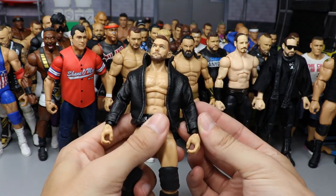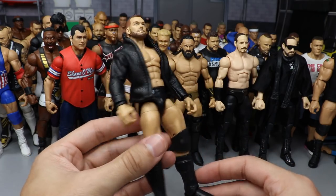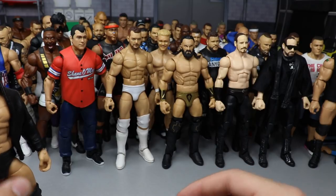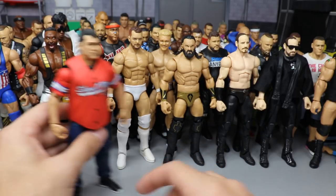We also did an Elite 61 AJ Styles fix-up — one blue knee pad matching the blue kick pad on the right, and one red knee pad matching the red kick pad on the left for a different take. Then this Finn Bálor was featured — I added a jacket with white outsoles, though one arm was incorrectly black at the time of filming.